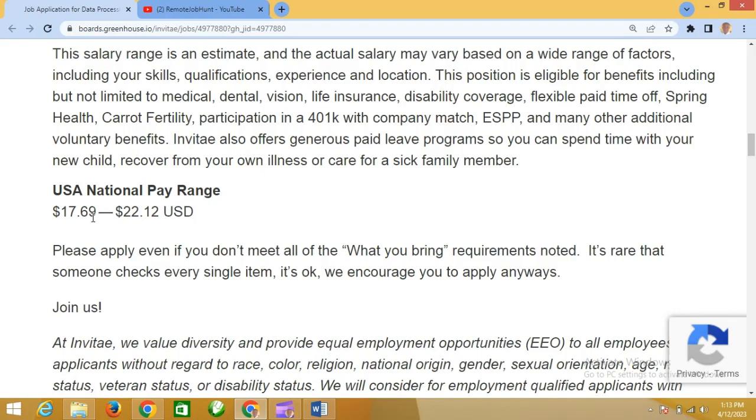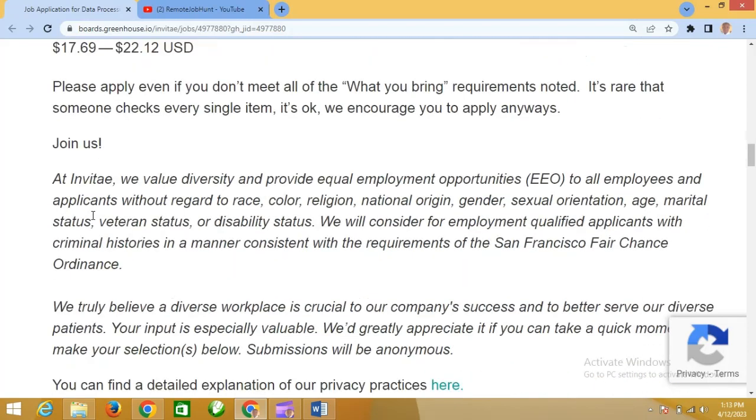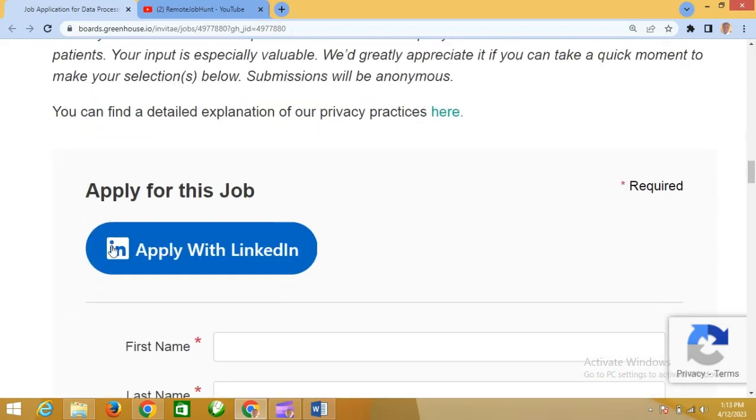If you work for one hour at $22, and you work six hours in a day, that's $132 a day. If you work for a full week, that would be $792 per week. So if you look at all this and that's what you want, you can apply.